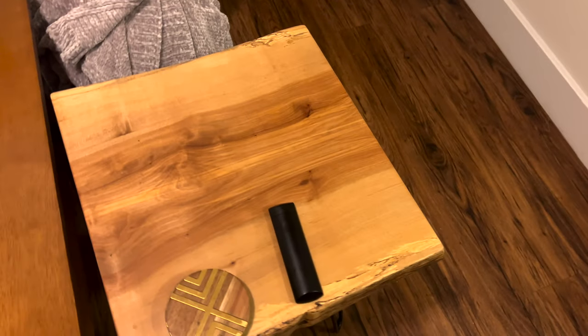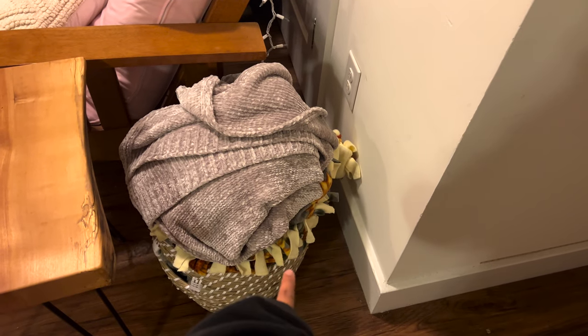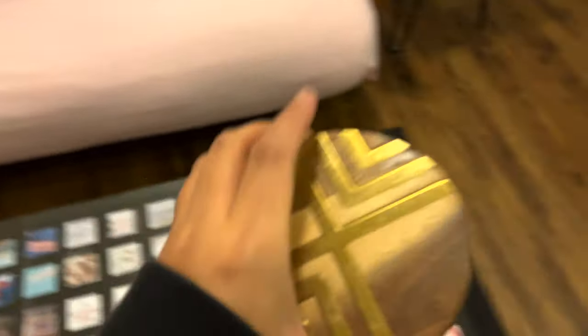We have this table that Emma's family custom made because they have like a lumber farm or something like that. And then we have a basket full of blankets, mostly from Target. The yellow one Emma made. And then we have this coffee table — it's got this glass cover on it so we put little pictures underneath, and it looks very cute. We also have these wood coasters, you know, to be aesthetic.